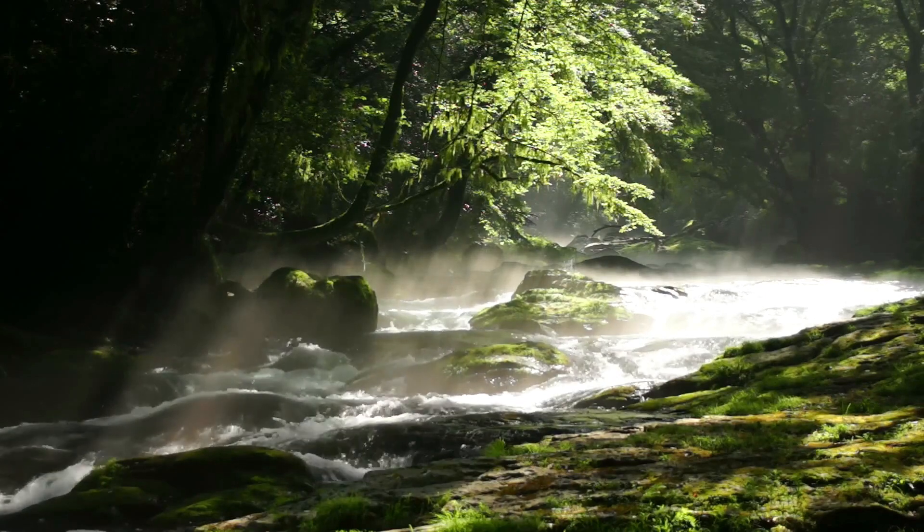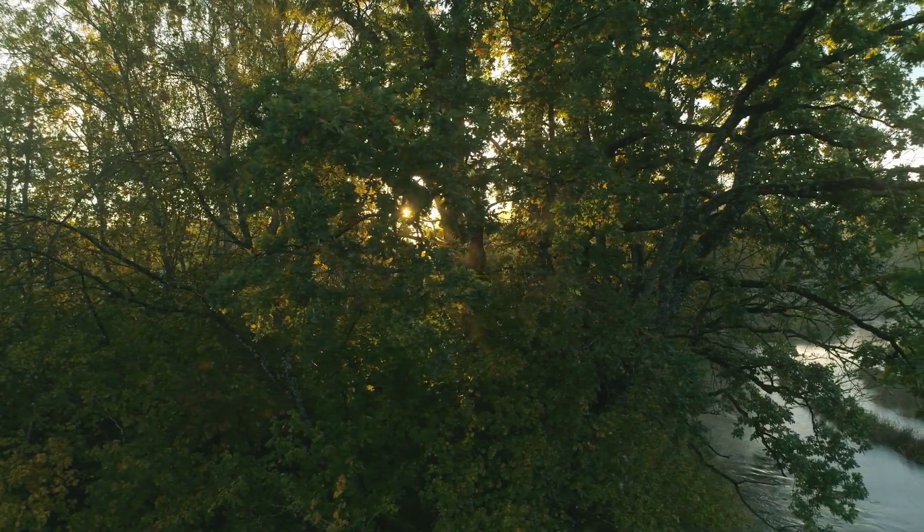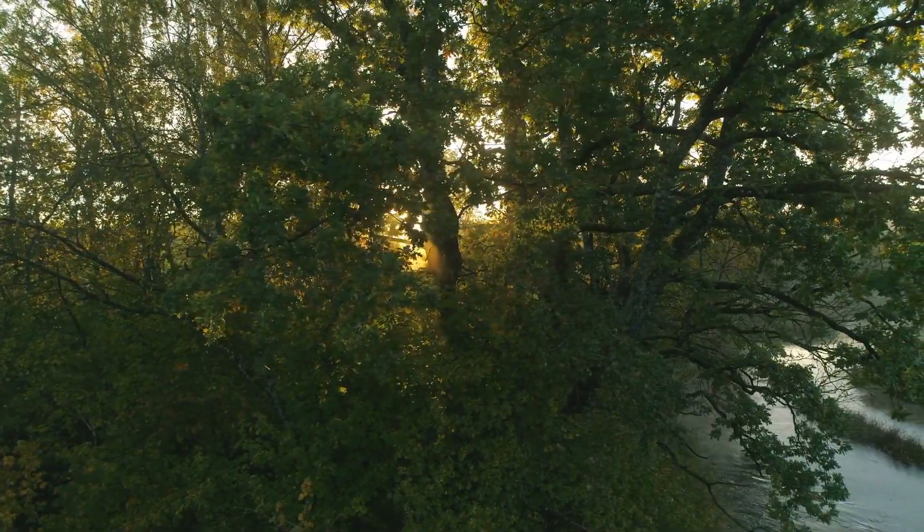Towering trees line the banks, their roots dipping into the water, creating a complex network of habitats for insects, amphibians, and birds.